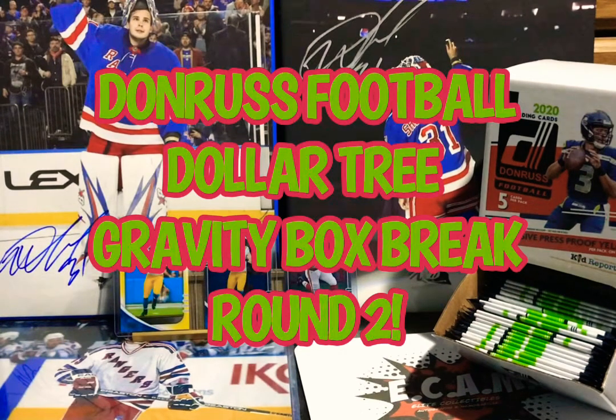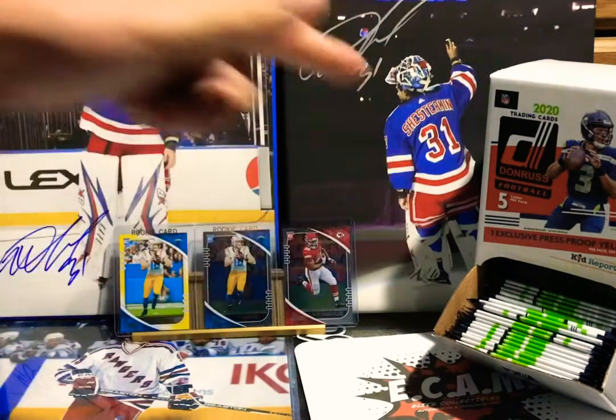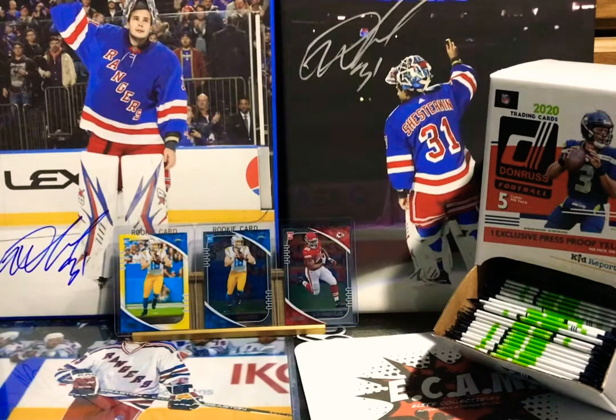Yo, what's up folks, we're back! We got another box break — round two of some 2020 Donruss football from Dollar Tree. Grabbed another 49 packs from Dollar Tree today, got the whole gravity box right there. We're keeping the background the same from before because I got some more hockey boxes coming. The only thing I changed up was the football cards in the back — the little mojo. We got a couple of Justin Herbert rookie cards pulled from a recent Dollar Tree break of 2020 Absolute Football, one being a yellow parallel, one being a regular.